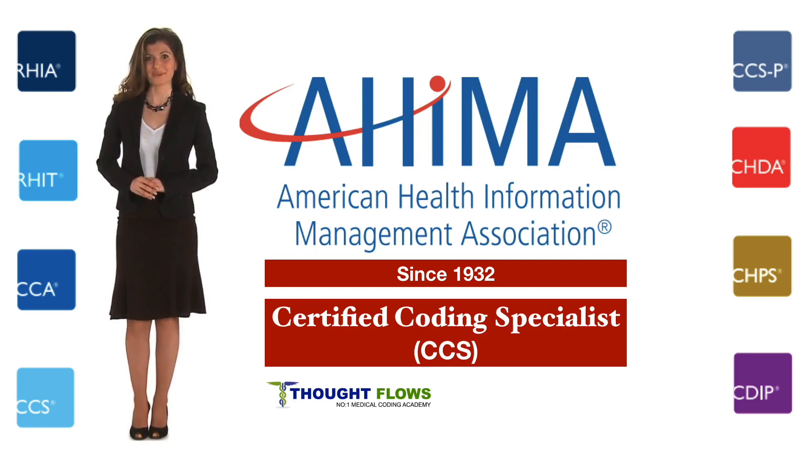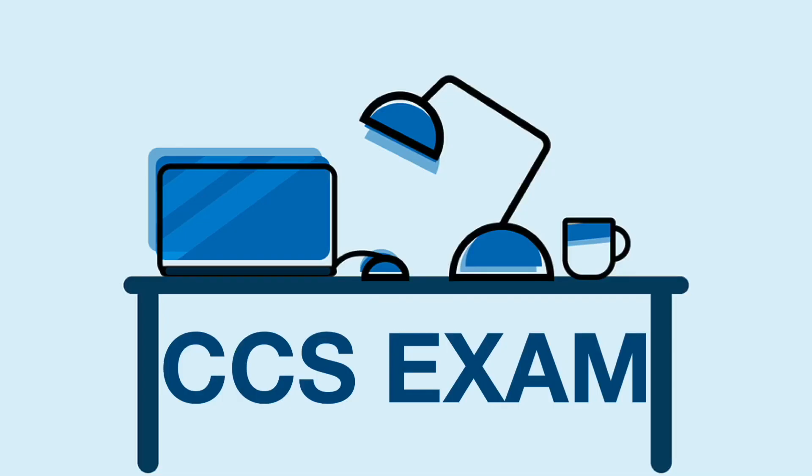CCS stands for Certified Coding Specialist. CCS professionals are skilled in classifying data from patient medical records in hospital settings, and they assign codes for diseases and procedures done in inpatient and outpatient settings.